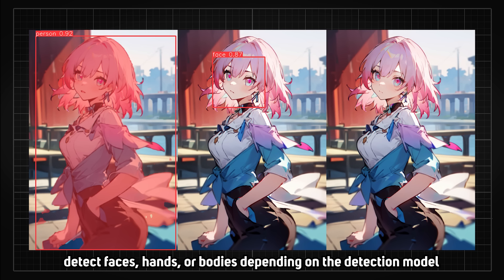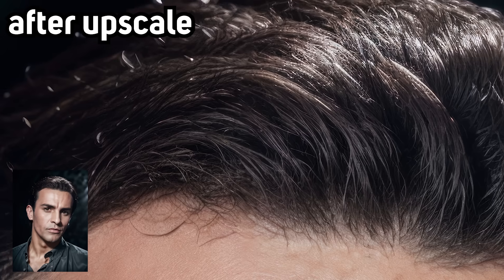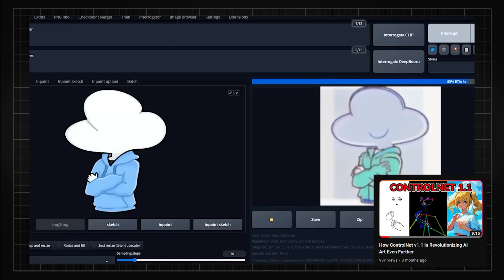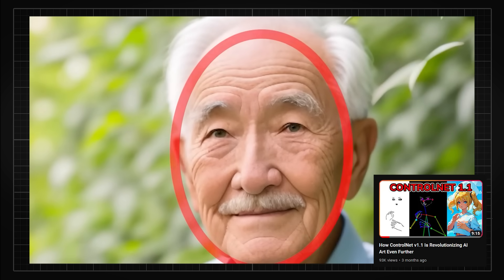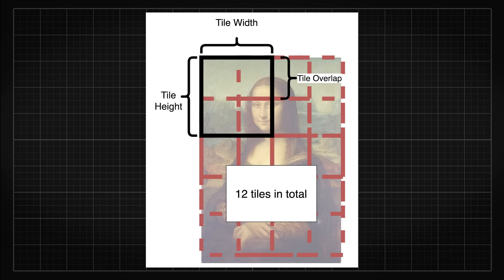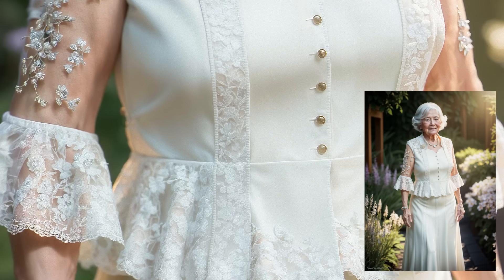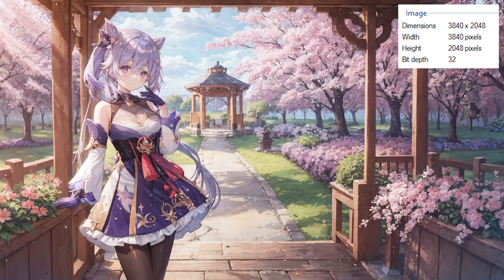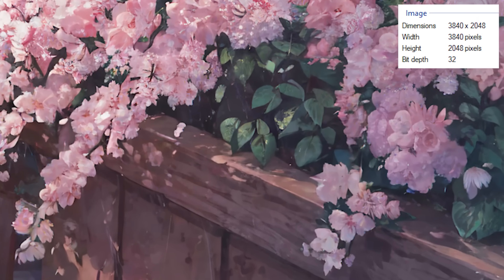For the other parts of the image that didn't get fixed with ADetailer, ControlNet Tile would come in and save the day. ControlNet Tile is a super-resolution ControlNet model that upscales the image in different tiles with the assistance of text prompts, so it knows what it's upscaling and generates details relevant to the larger image. While the image is also way bigger, more details are needed to fill in the canvas too.